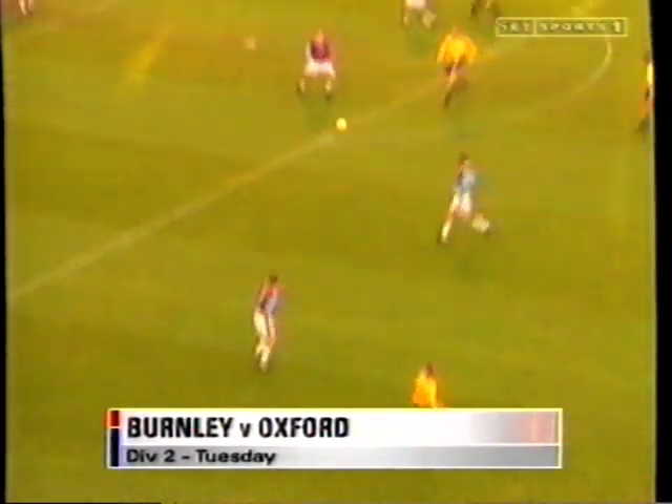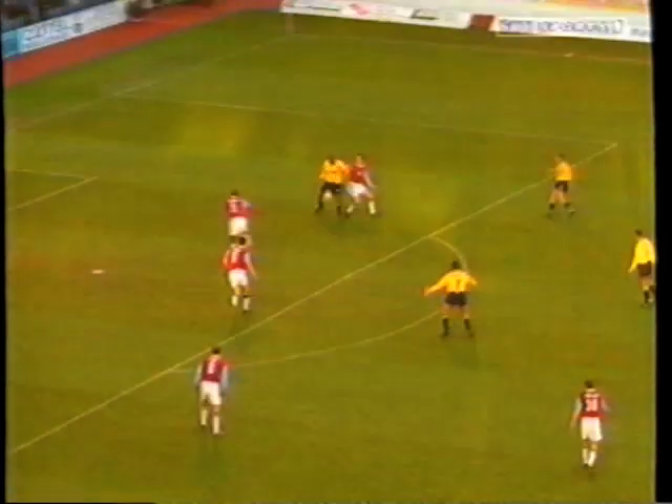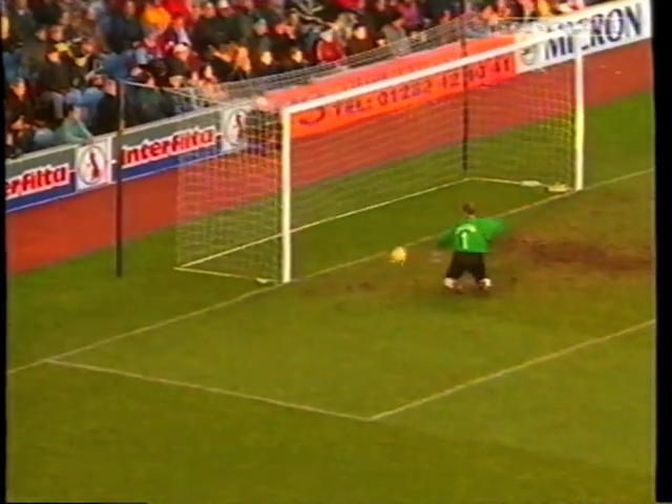Burnley bounce back from their Boxing Day bashing by Bury. But they had to come from behind against Oxford after Steve Antrobus banged in just his second goal since joining from Crewe.